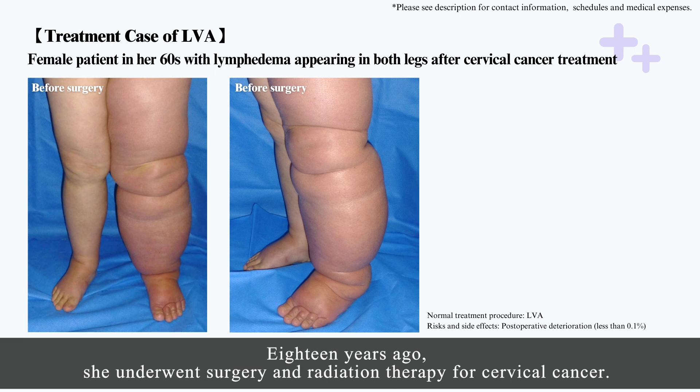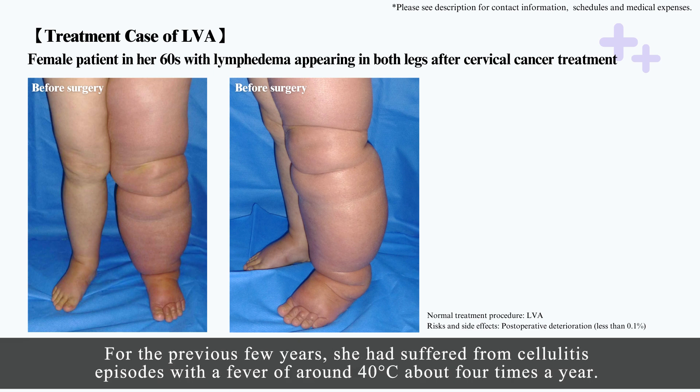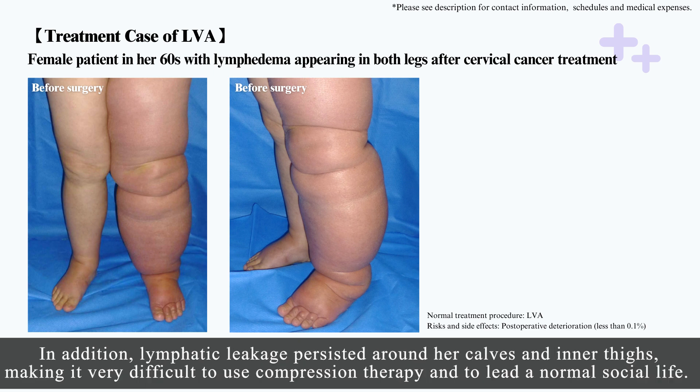18 years ago, she underwent surgery and radiation therapy for cervical cancer. After the treatment, lymphedema appeared in both of her legs and gradually worsened despite conservative treatment. For the previous few years, she had suffered from cellulitis episodes with a fever of around 40 degrees Celsius about four times a year. In addition, lymphatic leakage persisted around her calves and inner thighs, making it very difficult to use compression therapy and to lead a normal social life.